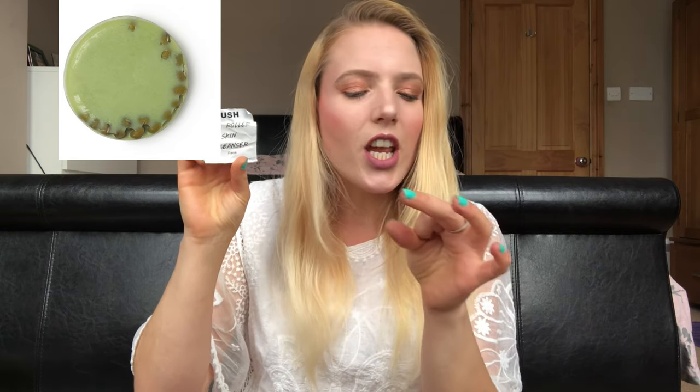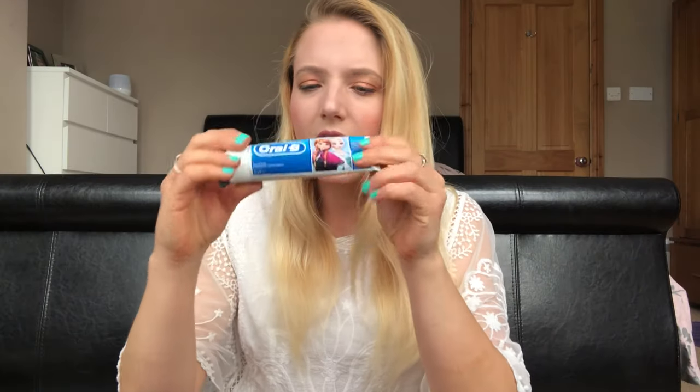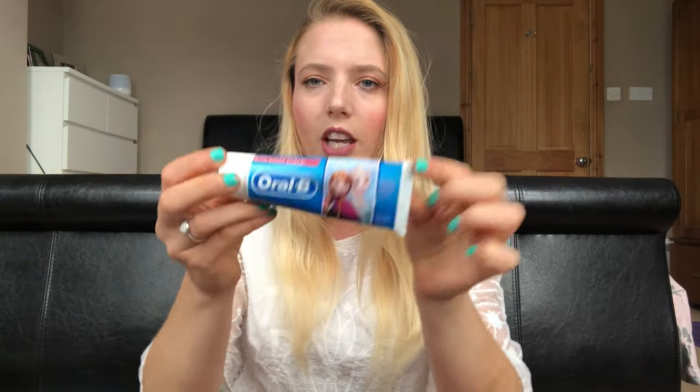Another thing from Lush: the Jade Roller skin cleanser. I'll stick a picture of it on screen since it's a no-packaging type of thing. I really enjoy these solid cleansing bars from Lush. The Jade Roller has these jade or green beads that are supposed to help exfoliate, but they end up getting washed down the drain. I don't fully know what they are, so I need to find out whether those green beads will biodegrade or if they're harmful to aquatic life. I want to get that question answered before deciding whether to repurchase.